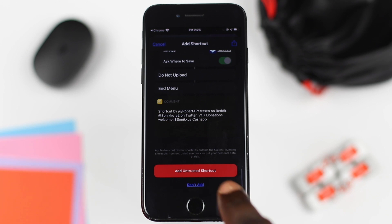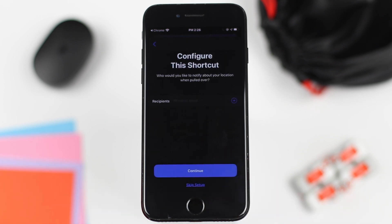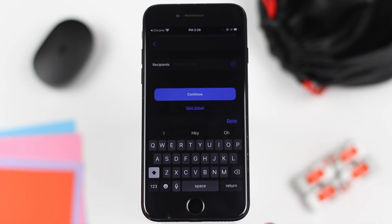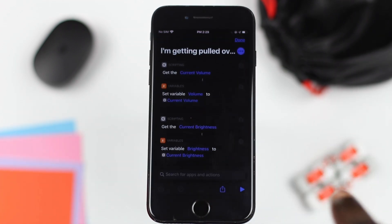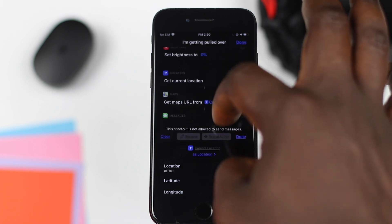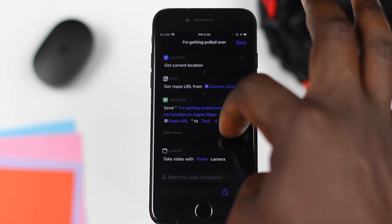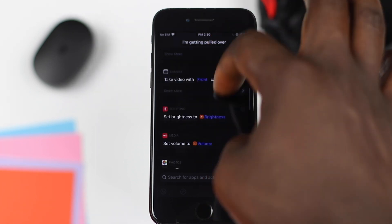Scroll to the bottom and click on 'Add Untrusted Shortcut.' It will ask you to add the recipient of your choice. Remember, you can add multiple recipients. After doing this, proceed to hit done. Next, tap on the three dots on the police shortcut and allow access to your location, messages, camera, photos, and anything that requires access, to ensure that the shortcut runs properly.